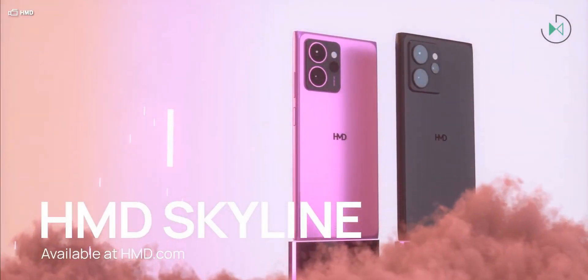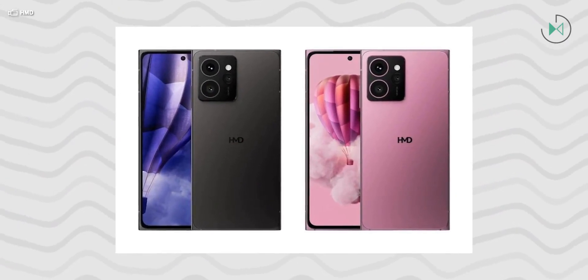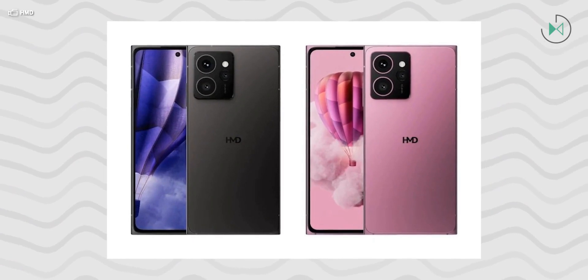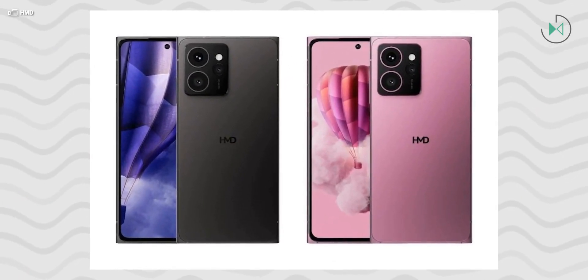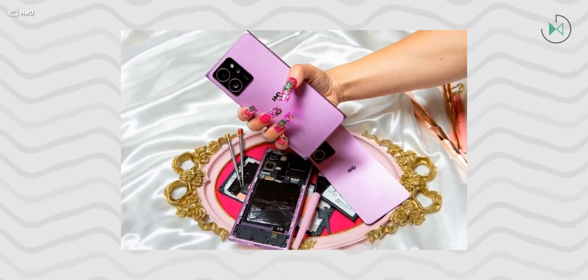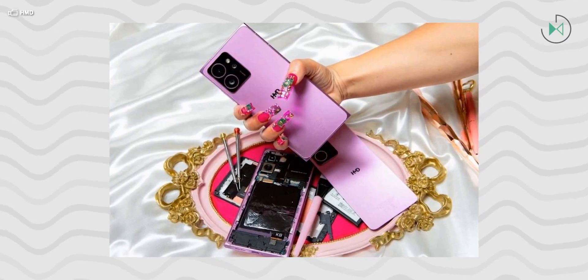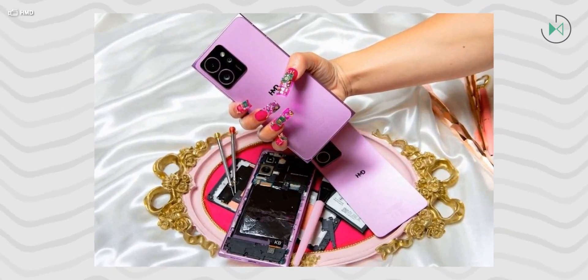Even though it may seem like a more attractive device in terms of specifications, the reality is that it is a mid-range device. It has a 6.5-inch screen with OLED technology and Full HD resolution with a 144Hz refresh rate, which is not disappointing at all. It also has a 50-megapixel front camera, the processor is Snapdragon 7s Gen 2, and it comes with either 8 or 12GB of RAM and 128 or 256GB of storage.